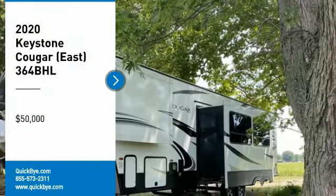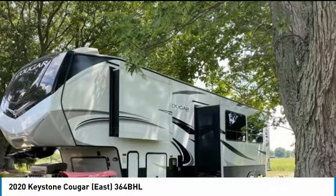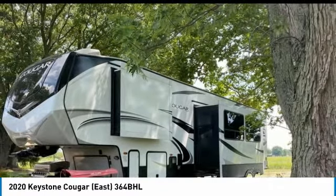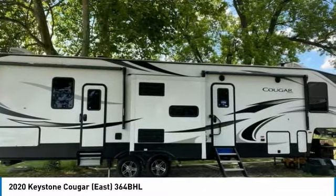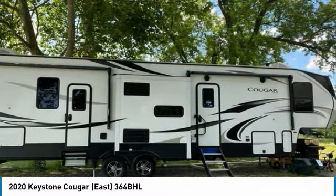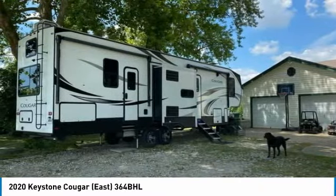2020 Keystone Cougar 364 BHL for sale in Tip City, Ohio 45371. Get ready for your next adventure with this 2020 Keystone Cougar 364 BHL and social distance in style. This luxury fifth wheel is 39.25 feet in length and features a charming floor plan that can comfortably accommodate up to 10 people.